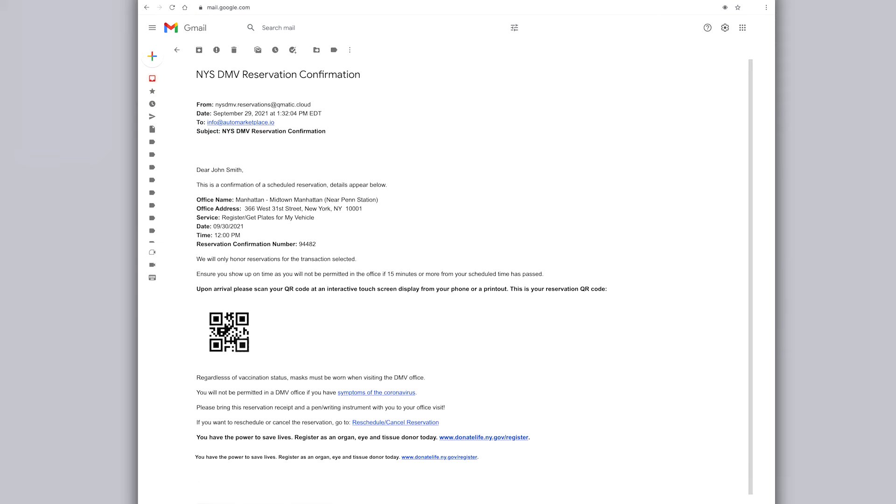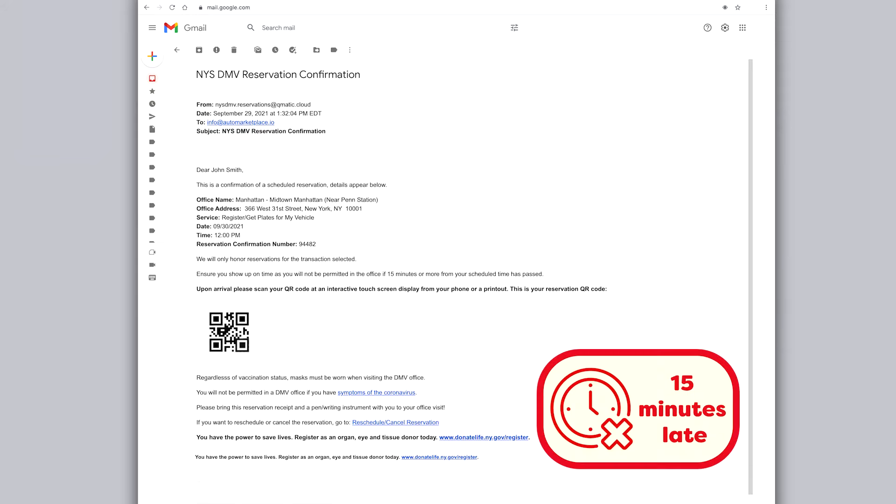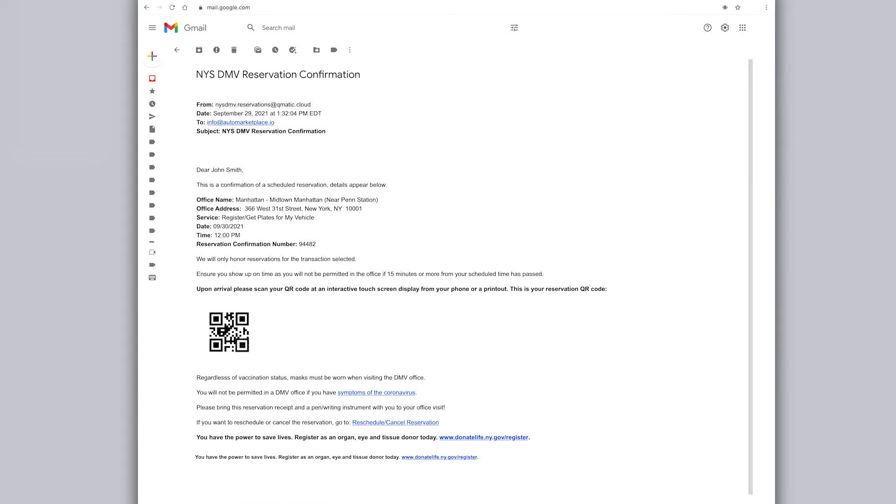Ensure you show up on time, as you will not be permitted in the office if 15 minutes or more from your scheduled time has passed. Regardless of vaccination status, masks must be worn when visiting the DMV office, and keep in mind that you will not be permitted in a DMV office if you have symptoms of the coronavirus.